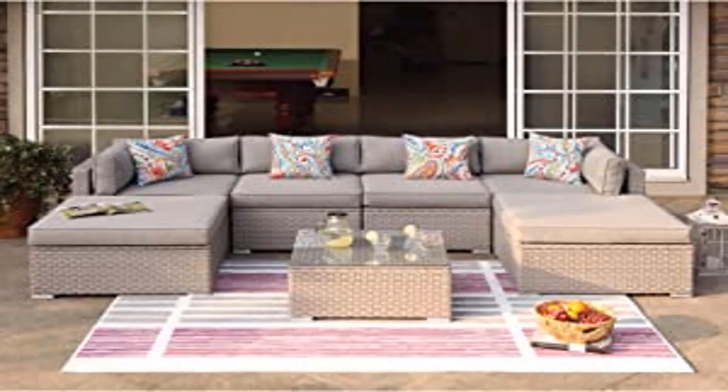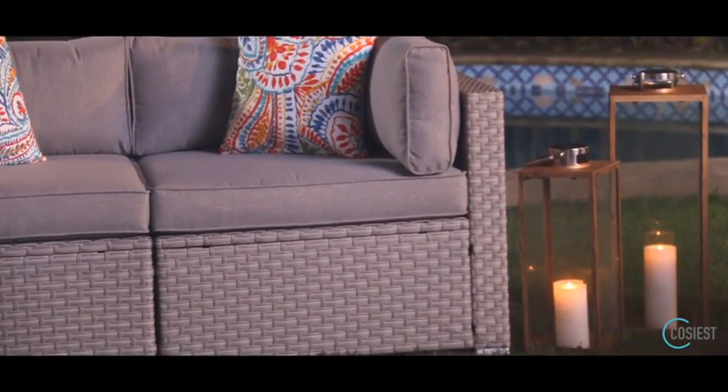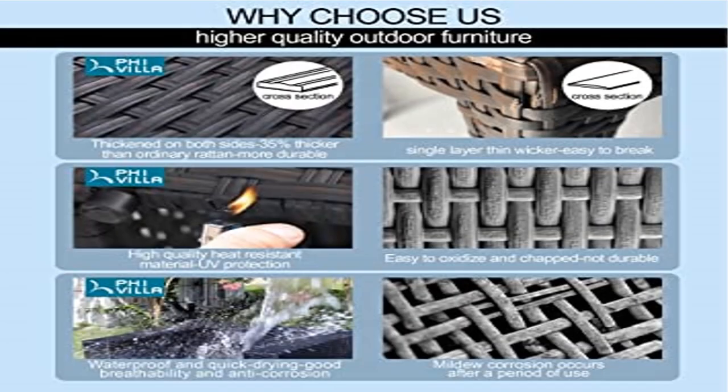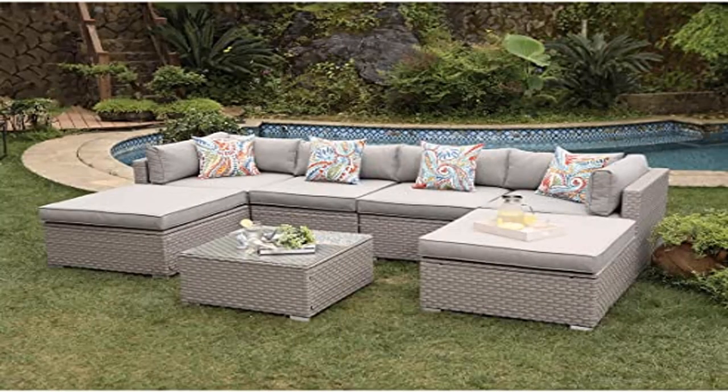The glass-topped coffee table tucks perfectly in the cove created by the sofa and is perfect for serving anything. All seating sections are 32 inches square except for the armless middle chairs which are 27 inches in width. Nothing is taller than 25 inches and the coffee table is 27 inches square. Configure as shown or however best suits your patio, pleasure deck, or poolside paradise. The warm gray wicker and cushion covers accented by the brightly colored floral fantasy pillows make this sectional a worthy extension of your home.